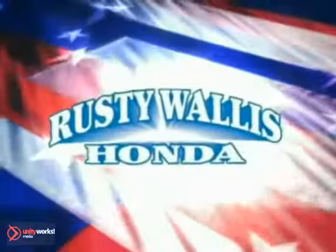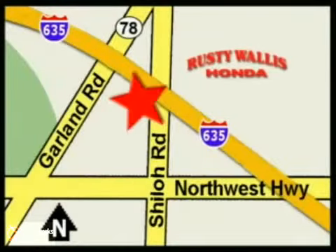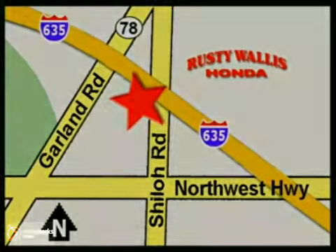At Rusty Wallace Honda, our primary goal is to satisfy our customers. Stop in today. We're easy to find just off I-635 at Shiloh Road. We'll see you next time.